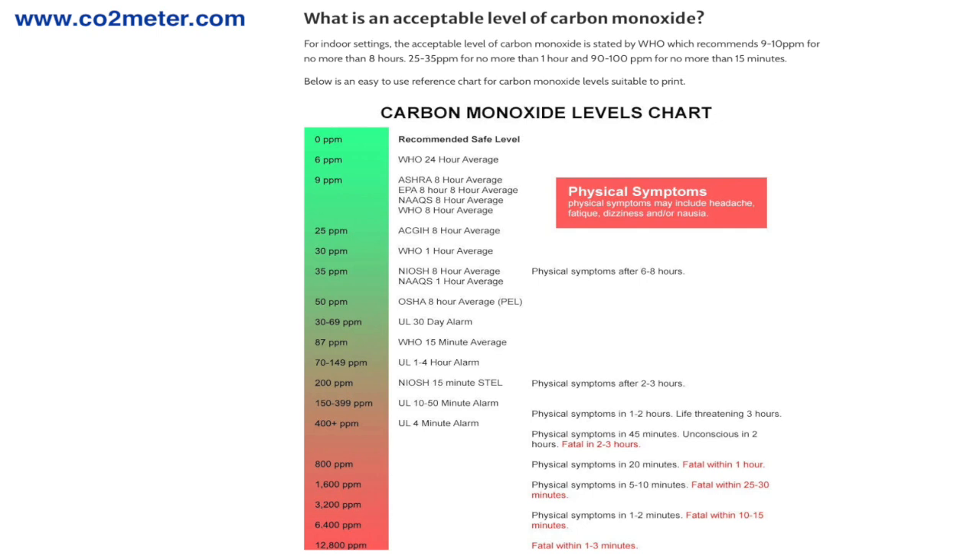Let's start now with an important topic: the safety of the generator. When working with gasoline, we are dealing with fire hazards but also toxic gases. These risks might seem alarming, but with proper precautions they are manageable.